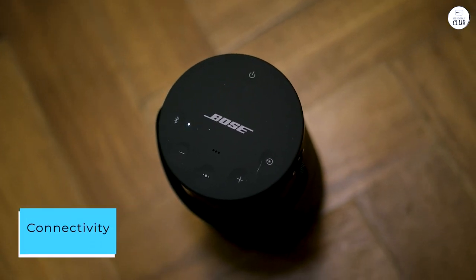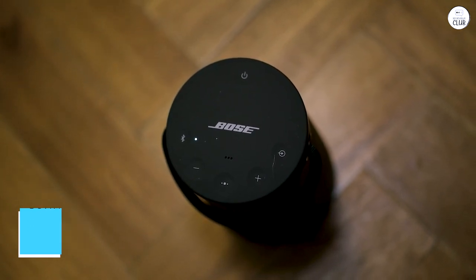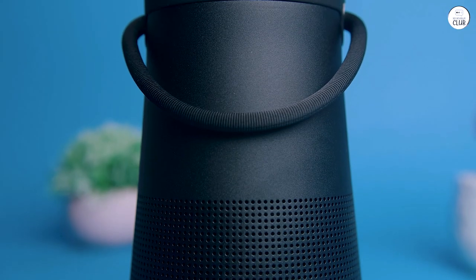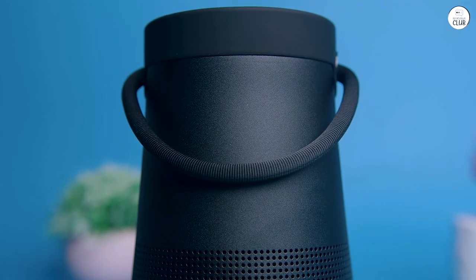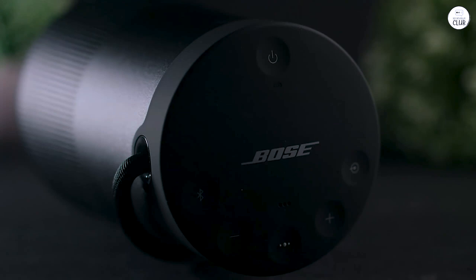Connectivity. One feature that sets the SoundLink apart from the competition is its impressive Bluetooth connectivity. Pairing my devices is a breeze, and the connection remains stable even when I'm in another room. The wireless range is quite impressive, allowing me to move freely without worrying about losing the connection.